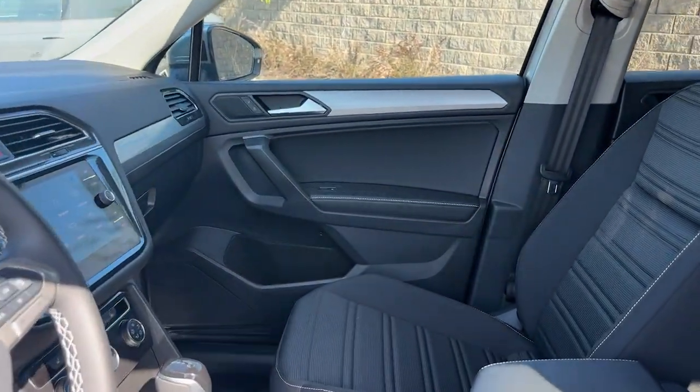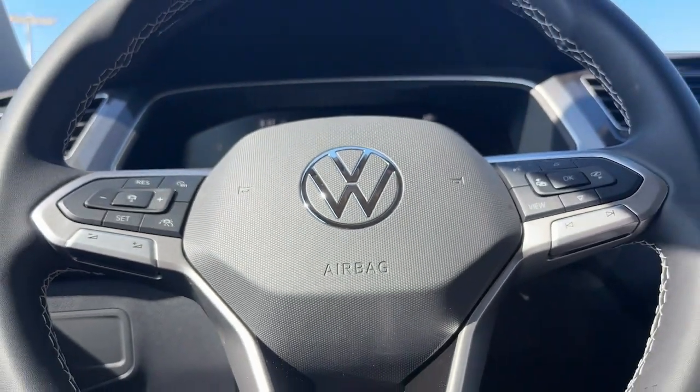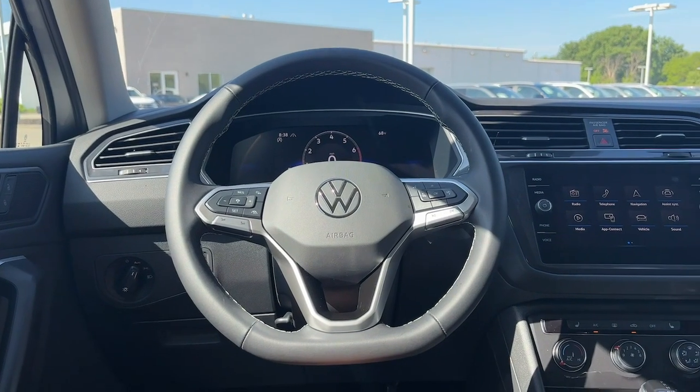Treat yourself to a test drive today. Our staff will toss you the keys and give you an outstanding customer experience. Thank you.